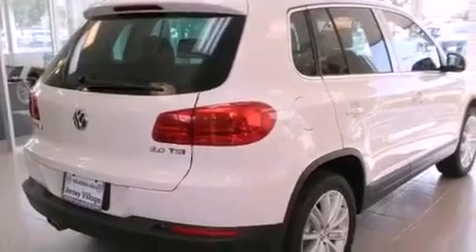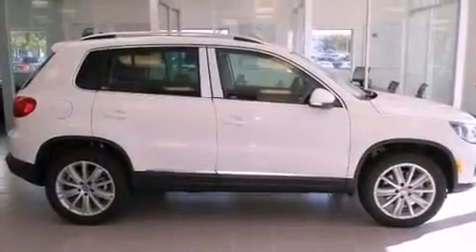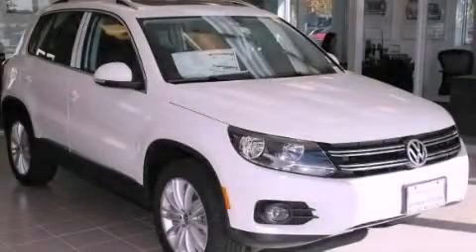With an EPA estimated rating of 27 miles per gallon on the highway, this automobile does not compromise its fuel efficiency for size, comfort, or fun. Call or visit us right now and arrange your test drive today.